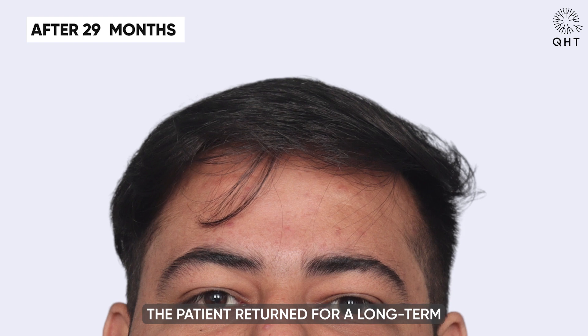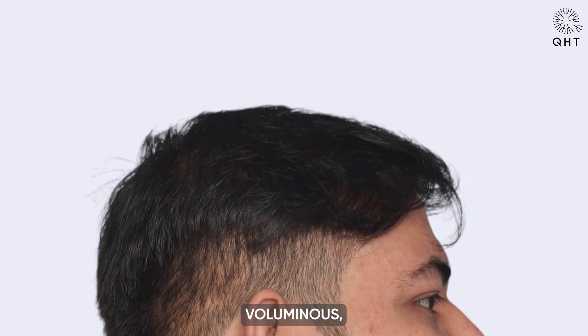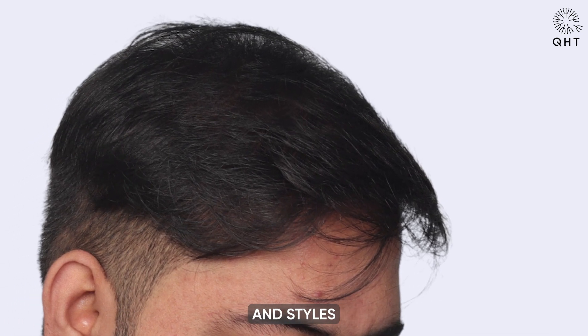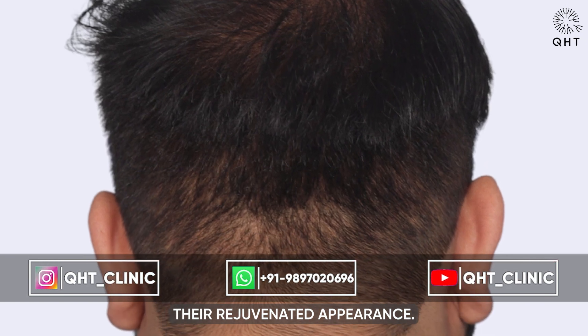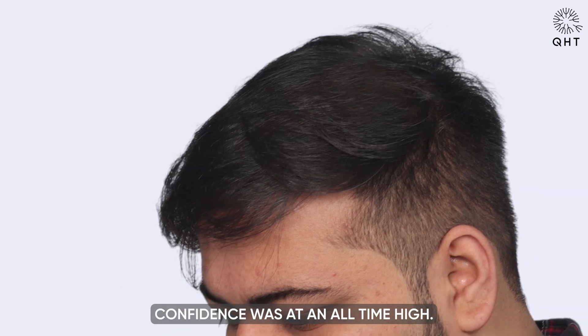Nearly two and a half years post-transplant, the patient returned for a long-term follow-up. The results were extraordinary — the hair was lush, voluminous, and incredibly natural looking. The patient had experimented with various haircuts and styles over this period, each complementing their rejuvenated appearance. The long-term success of the transplant was evident and the patient's confidence was at an all-time high.